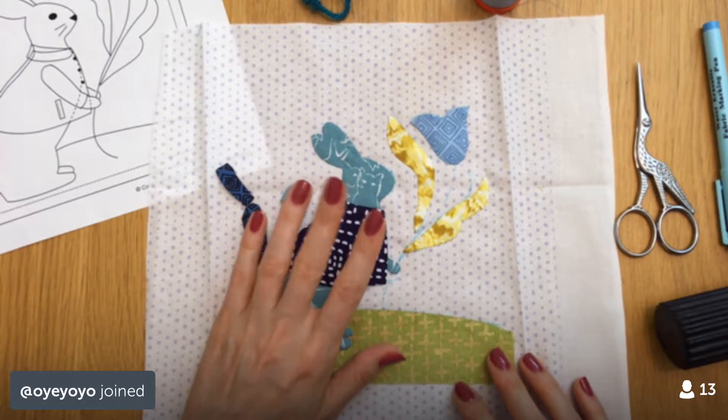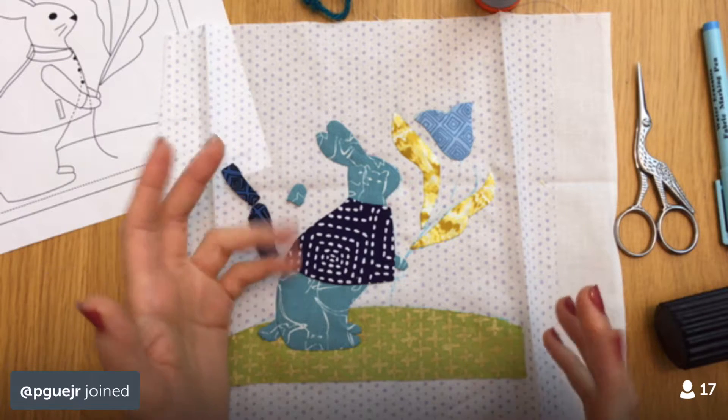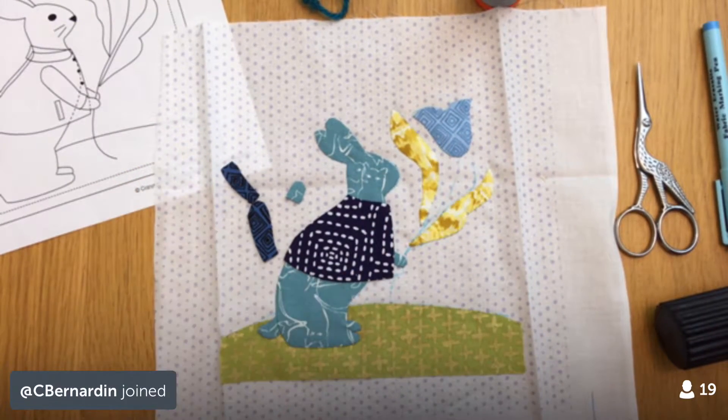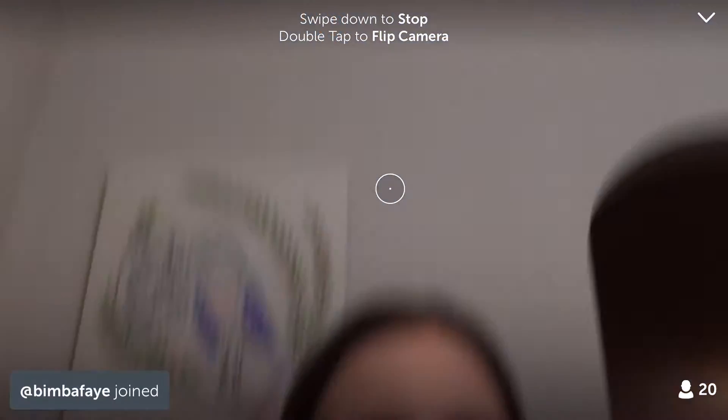So we're going to continue on this little bunny tonight. We have another free day — we got our Sunday block done early, so we have time for some catch-up on the blocks. I'm going to flip you around and we'll get going. Hey there guys, thanks for coming in tonight, happy Wednesday!